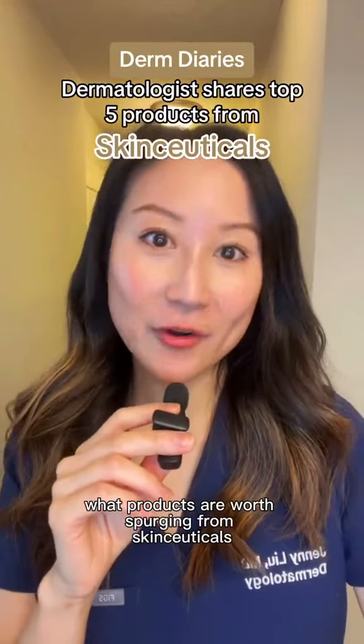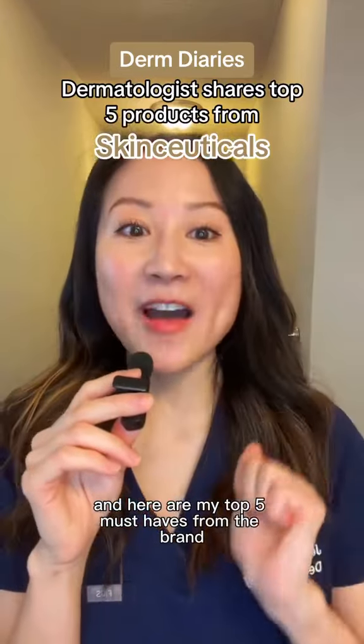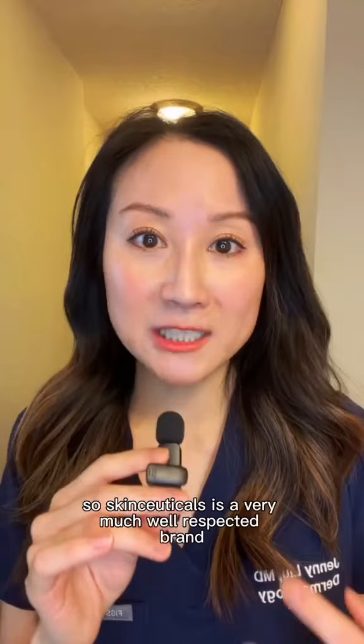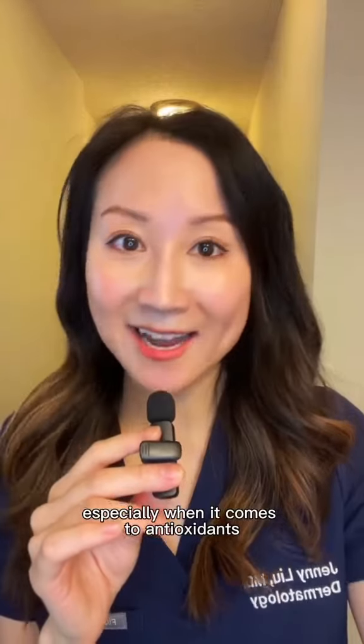What products are worth splurging on from SkinCeuticals? I'm a board-certified dermatologist and here are my top five must-haves from the brand. SkinCeuticals is a very well-respected brand amongst dermatologists and plastic surgeons. I definitely consider them a leading authority, especially when it comes to antioxidants.